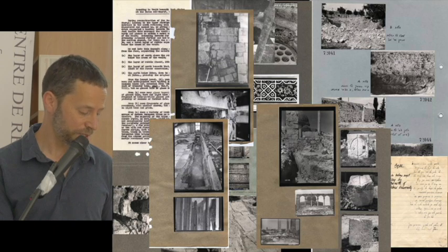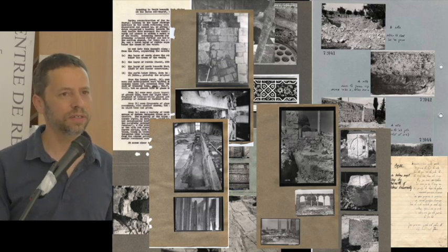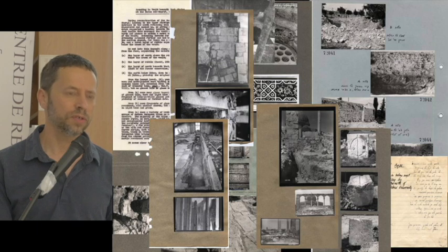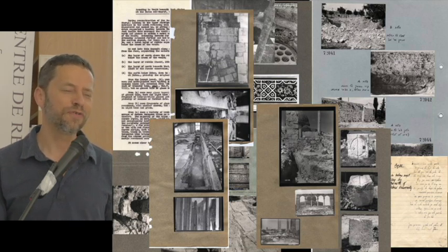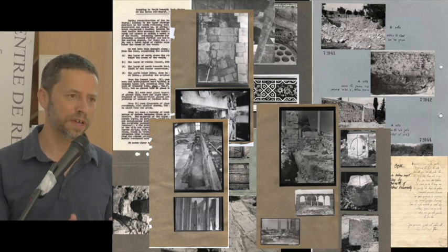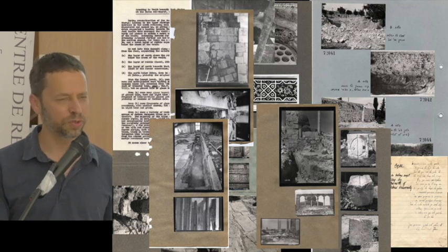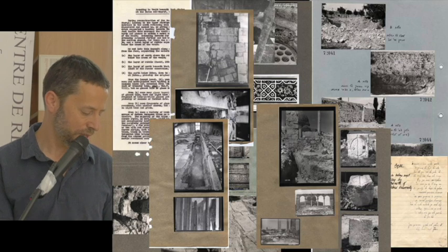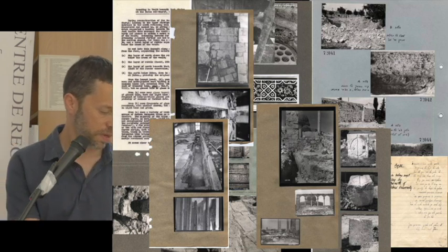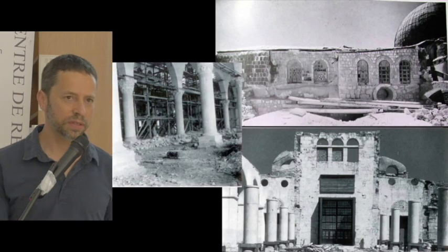Unlike with standard excavations, when you're dealing with inspection records or construction work — especially things discovered accidentally — retrieving information is a much bigger challenge. But every excavation in this region, it's always good advice to check archives of earlier excavators. When those archives are from scholars and researchers, it's much easier to retrieve information.